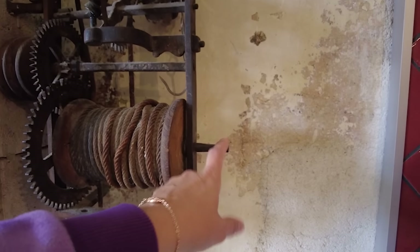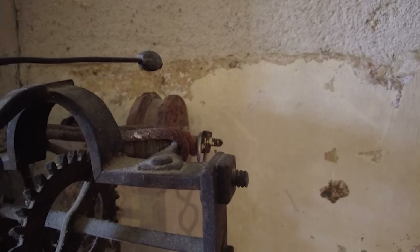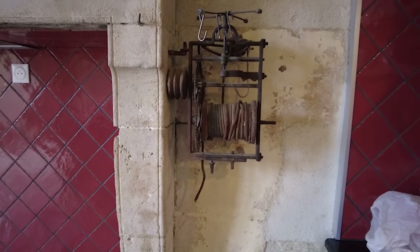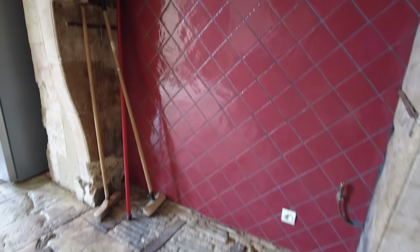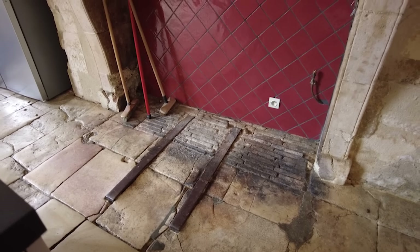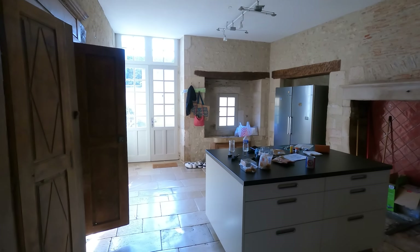This is the old spit. This was a cable that hung to something — rotisserie, if you will. The seller said he has the crank somewhere. There's a weight or a pulley — somehow you crank it and it goes through this loop, and that's how you cook the meat over the fire. Isn't that fascinating?